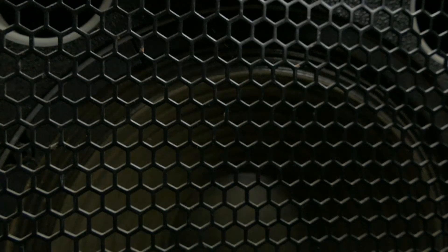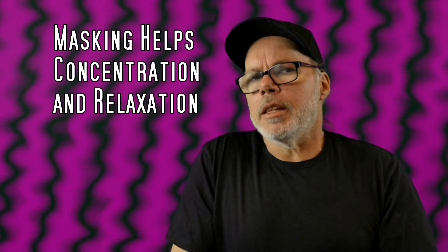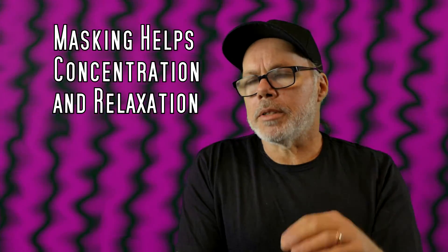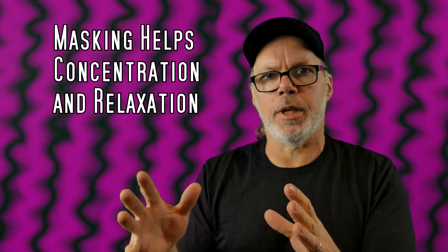Masking is when you put a small amount of noise into your environment through speakers or through your headphones at a fairly low level, and it can take some of the jarring sound away. A little bit of noise in the background can smooth out those things and give you a more focused concentration experience or help you get a better night's sleep.